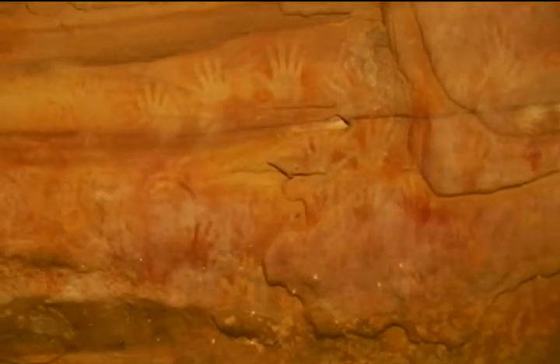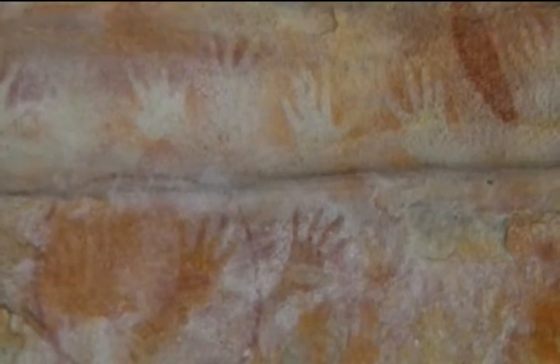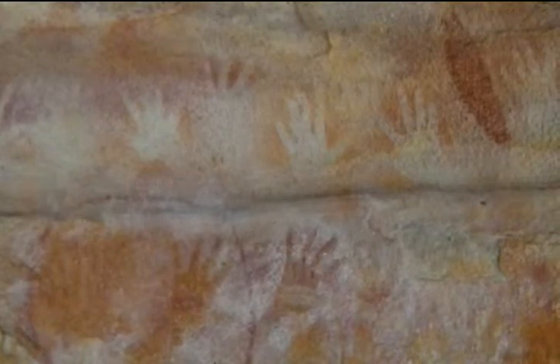Just here you can see the two techniques that were used: the darker handprints were created by dipping the hand in ochre and applying it directly to the wall, whereas the whiter handprints above were created by blowing ochre out of the mouth, thereby leaving a void underneath the hand and creating a stenciling effect.